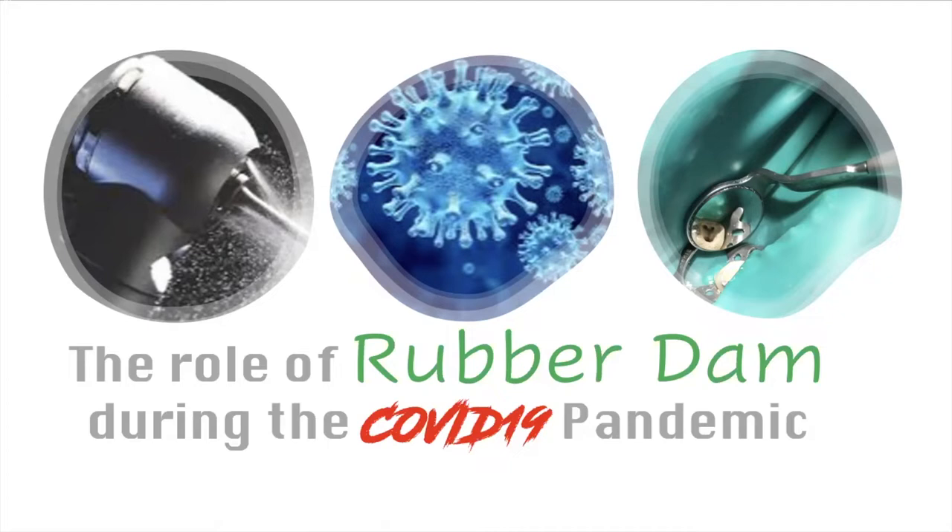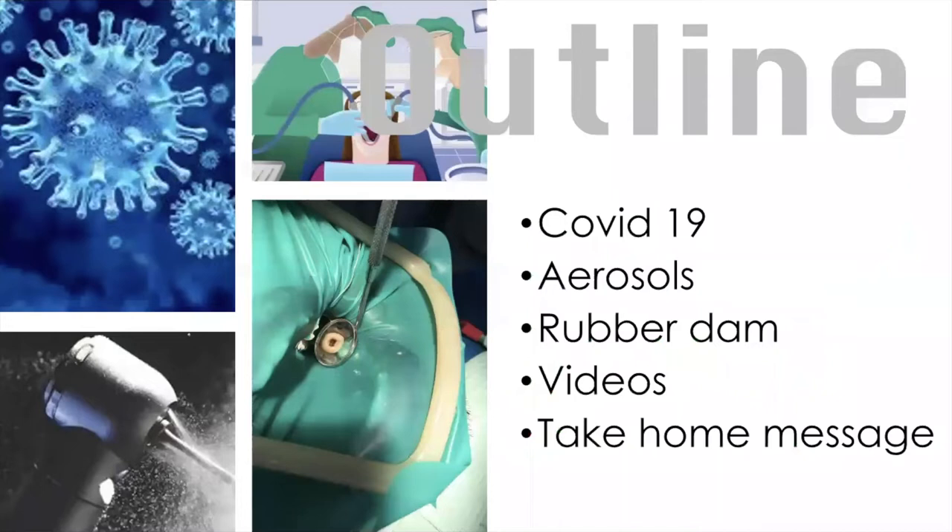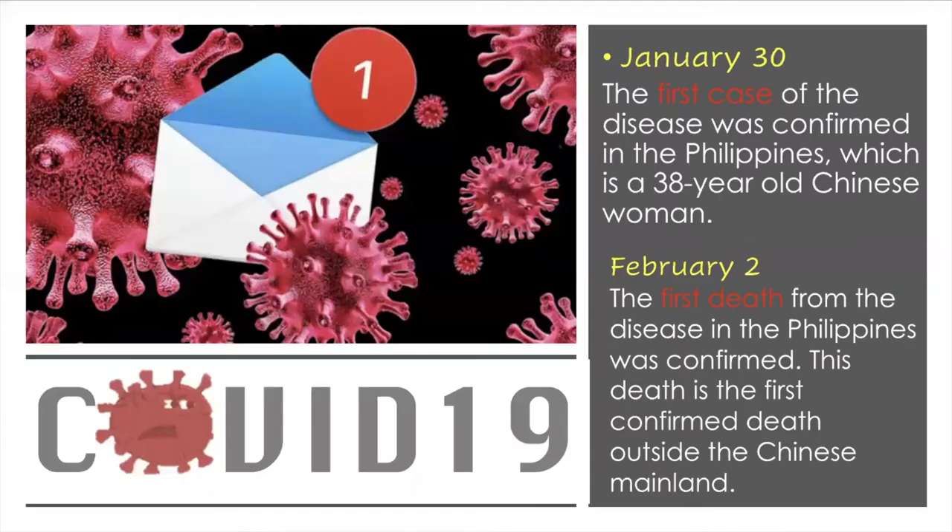The title of my presentation is The Role of Rubber Dam During the COVID-19 Pandemic. This is the outline of my lecture. I'll be talking on COVID-19, the aerosols, different rubber dam techniques, and I made videos on the different techniques and rubber dam isolation, and my take-home message. This lecture on rubber dam is intended for students and dentists who have not done rubber dam isolation for quite a long time.